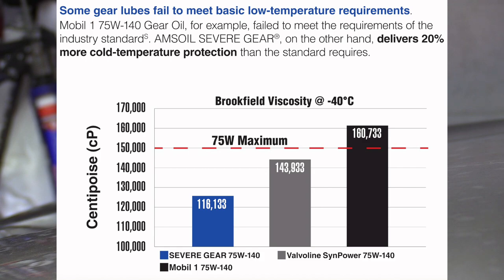Mobil One doesn't even meet the standard. Valvoline is up there, still meets it but is close to the maximum allowed. Amsoil provides 20% more cold temperature protection. So there you go — according to this report, Amsoil wins.